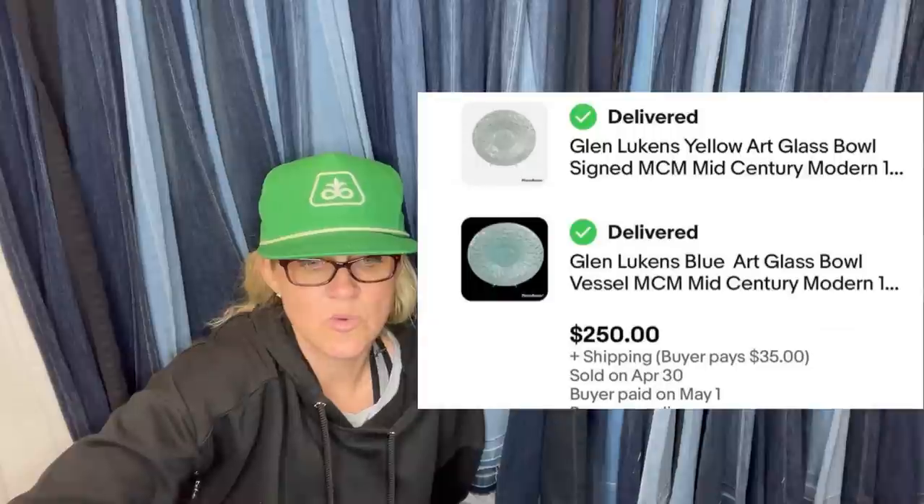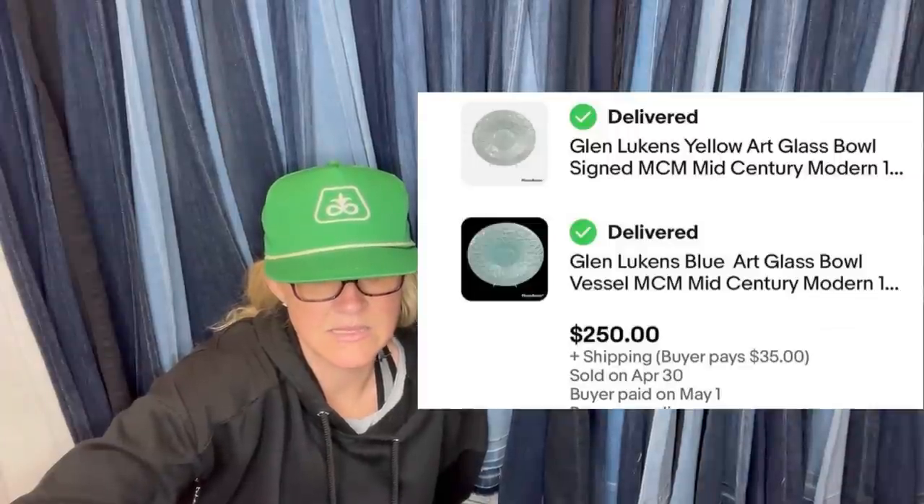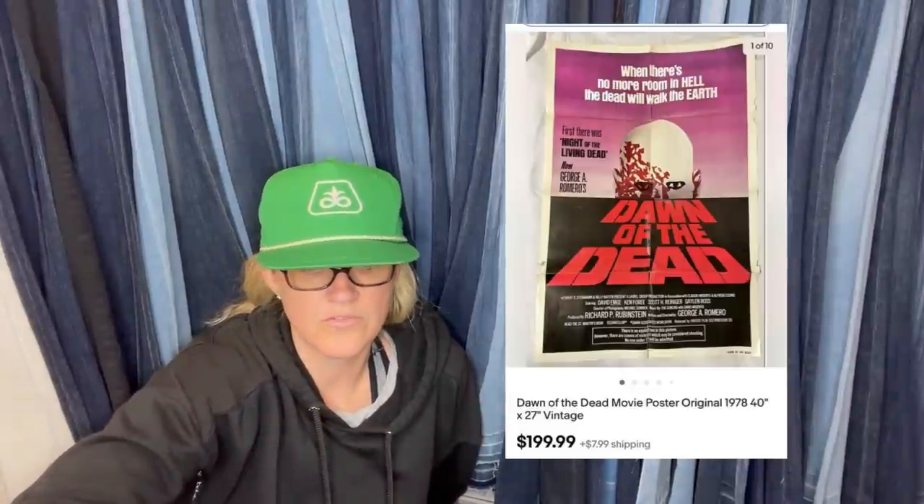Bought both on high-bid auction for $22, sold in a couple weeks for $250. They are Glenn Lukens yellow art glass bowl and a blue one. A movie buff's sister had a friend who worked at a theater saving posters for her — free to the seller. Sold a Sorcerer poster for $88, an Alvin Ailey dance poster on Mercari for $90, and another Ailey poster for $129 on Etsy. Also sold a Dawn of the Dead original 1978 movie poster for $199.99.